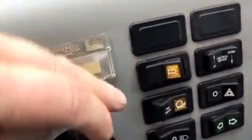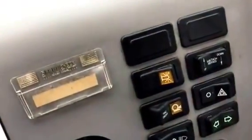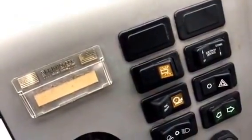We also have traction control — not all machines have this. That'll limit the amount of wheel spin on the front axle. The rear axle is a limited slip differential.